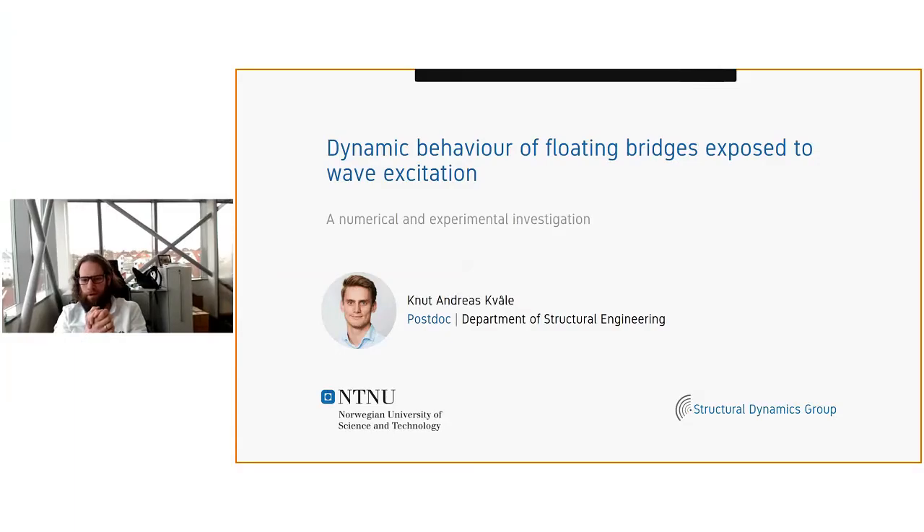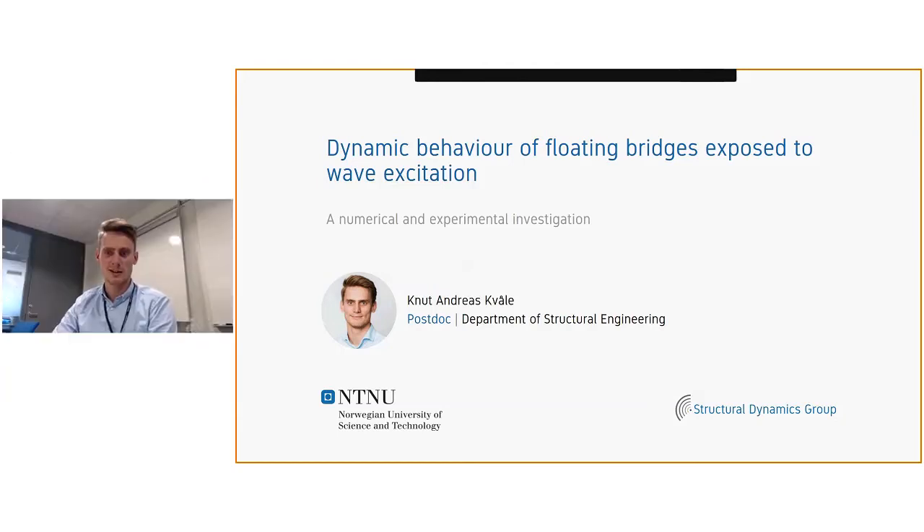Welcome. For the record, this is a recorded session. Thank you Mathias, and welcome to all of you watching live and also those watching this as a recording. I will spend 45 minutes roughly describing my project, which is about the dynamic behavior of floating bridges exposed to wave excitation. I'm currently employed as a postdoc at the Department of Structural Engineering, and this is also a continuation of my PhD work.